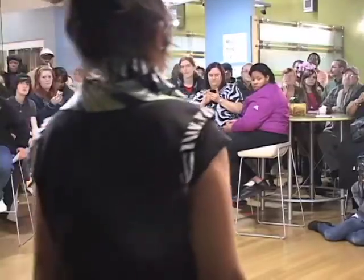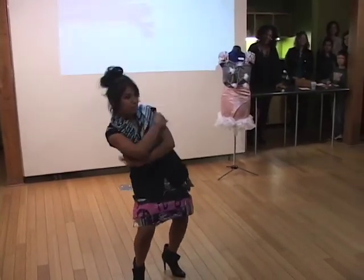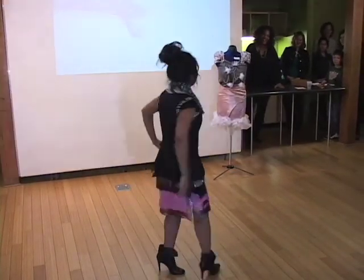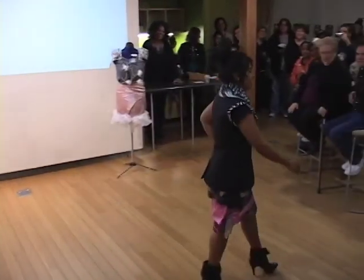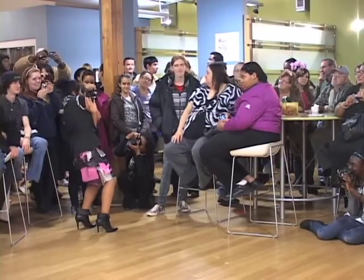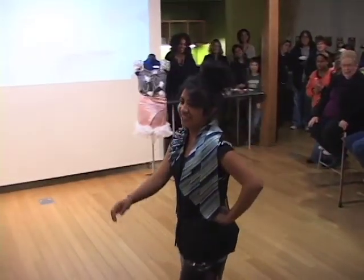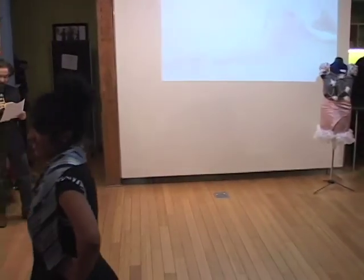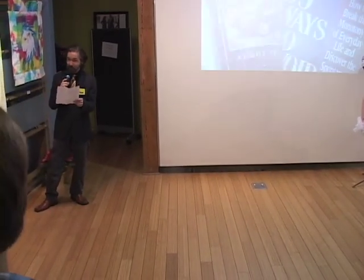Next, we have Caslin wearing her own collection titled Ties of Equality. This piece embodies the power of feminine equality through the combining of gents' ties and vests, with a gray, pink and black cinched shopping bag skirt — a smashing combination with a statement of equality in the 21st century.